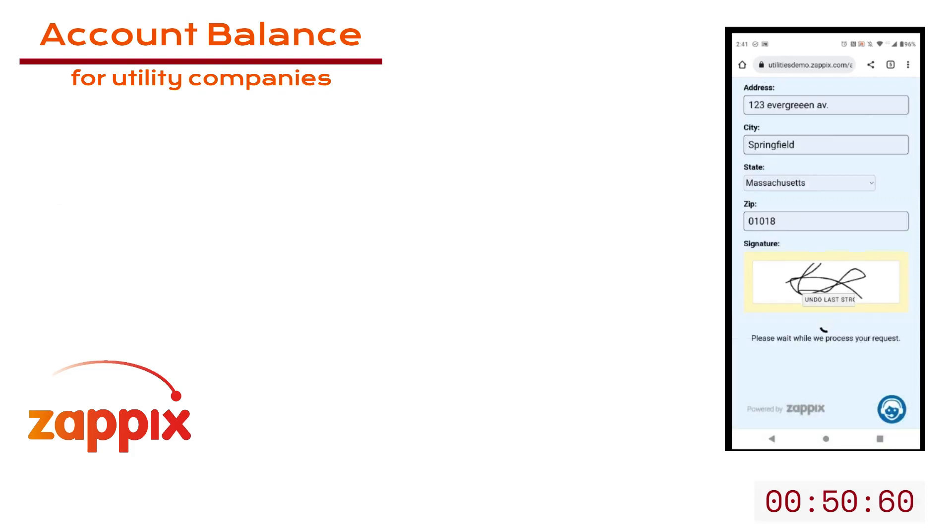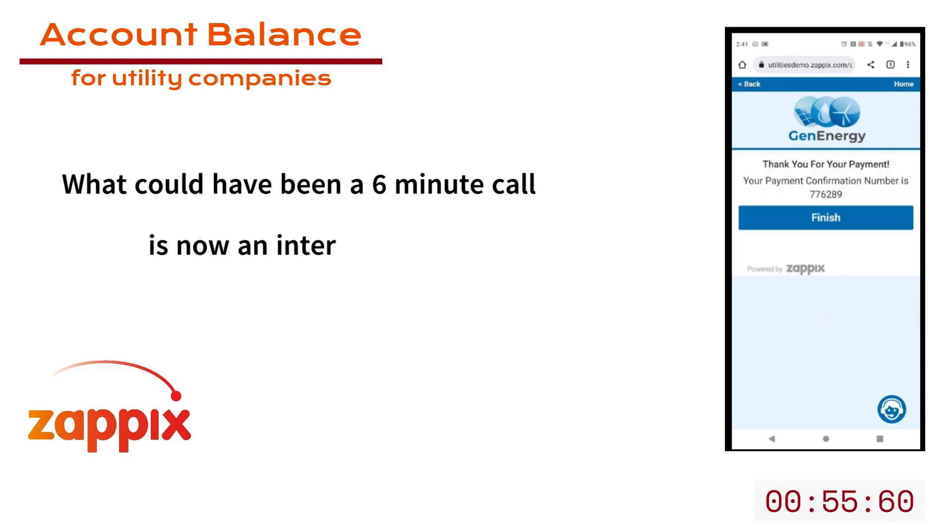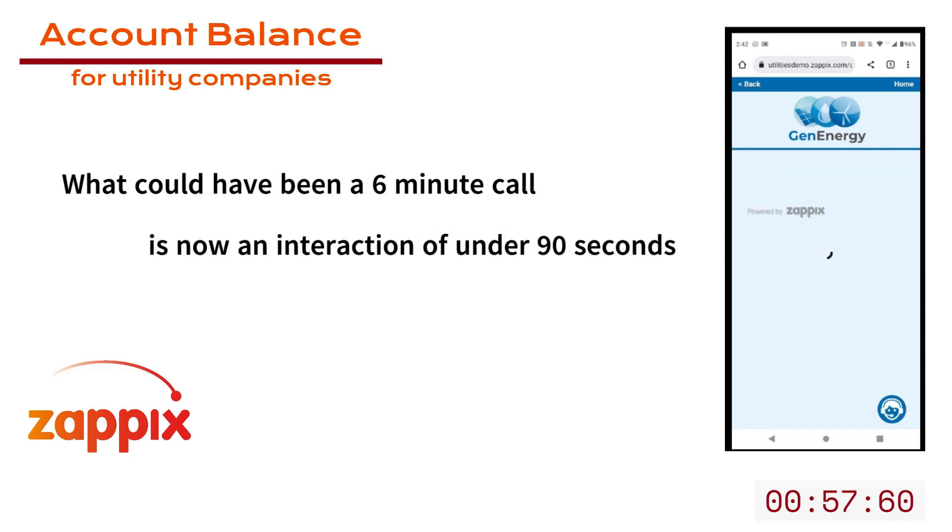The interaction is finished. What could have been a six-minute call with a contact center agent has now become an interaction of less than 90 seconds.